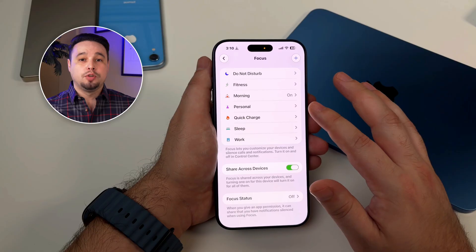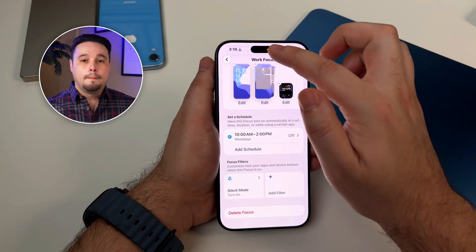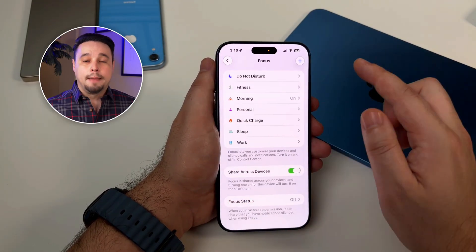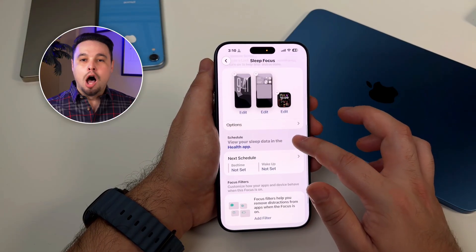And this is important: you link your focus modes to specific locations or times. My work focus automatically activates at 10am. My workout mode turns on when I arrive at the park that I go running at. My personal time focus kicks in at 6pm. And my wind down focus mode starts at 9pm. All automatic.